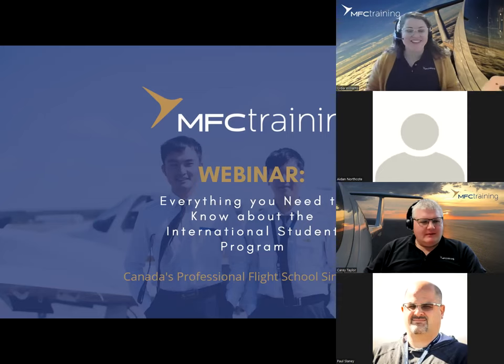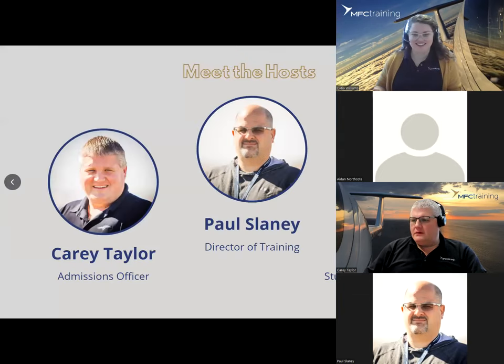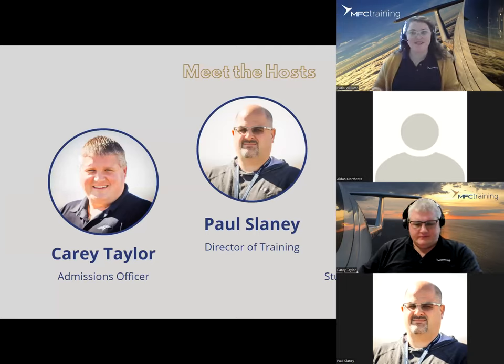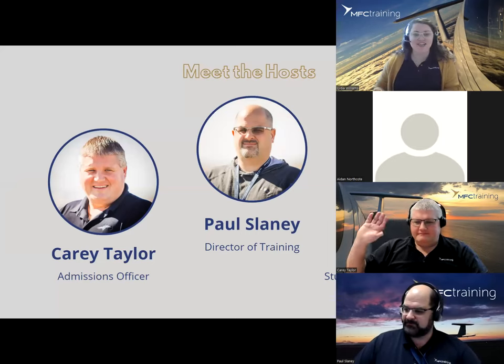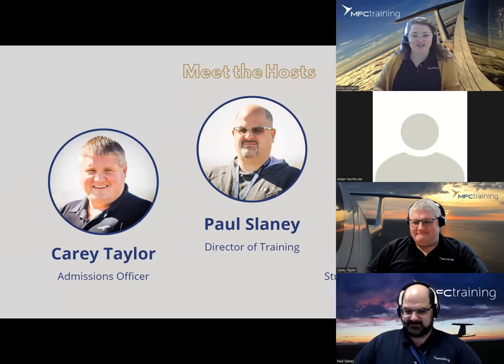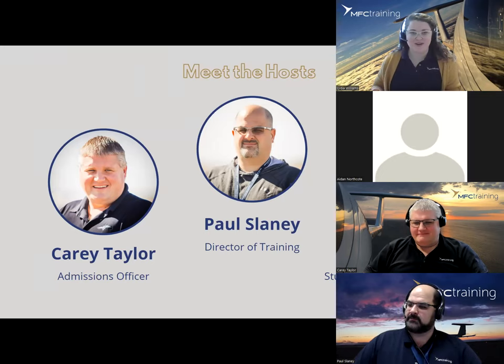Welcome everyone to our webinar: Everything You Need to Know About the International Student Program. My name is Lydia Williams, the Student Services Administrator here at MFC Training. I'm joined by Carrie Taylor, our Admissions Officer, and Paul Slaney, our Director of Training, as well as Aiden from our marketing team who is controlling our webinar slides today.